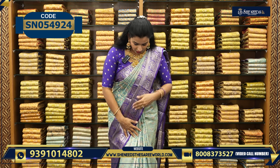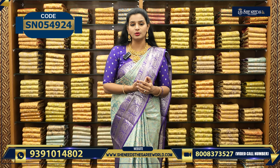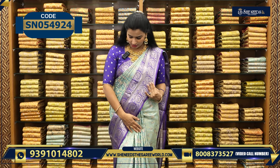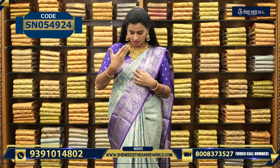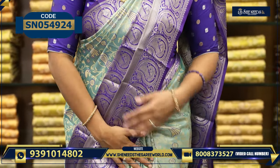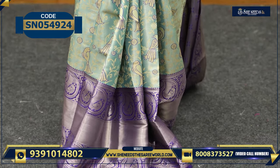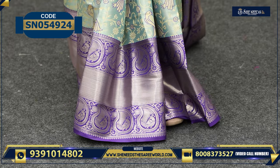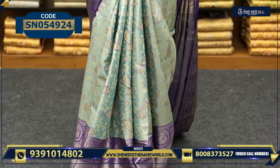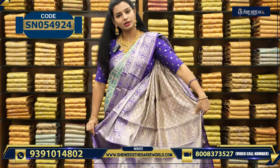So let us start. Now, it is very beautiful. This is a combination of dark violet and blue. If you look at this, you will get an idea. This is a combination of parrots with a dark violet combination. It is a border style — simple and classy.